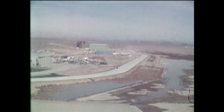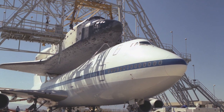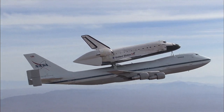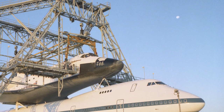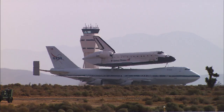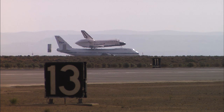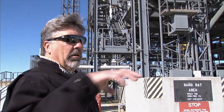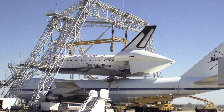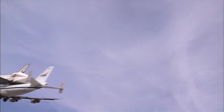In 1982, NASA arranged to have a permanent mate-demate device erected in Palmdale. The Orbiter Loading Facility, or OLF, was originally built for use by the Air Force at Vandenberg Air Force Base, where it planned to launch a shuttle for its own missions. When the Air Force canceled those plans, the OLF was relocated to Palmdale. Several years ago, they were doing refurbishment of the shuttles in Palmdale at the Boeing facility — the orbiter would fly in on the 747, they would offload it using the OLF, transfer the shuttle to Boeing for modifications, and then maybe a year later, put it back on the 747 and fly it back to Florida.